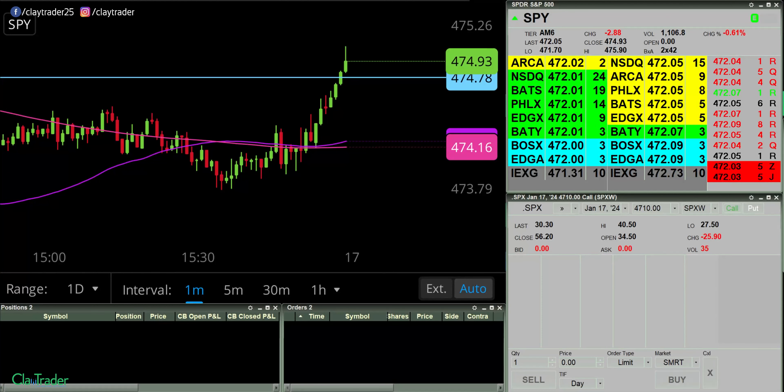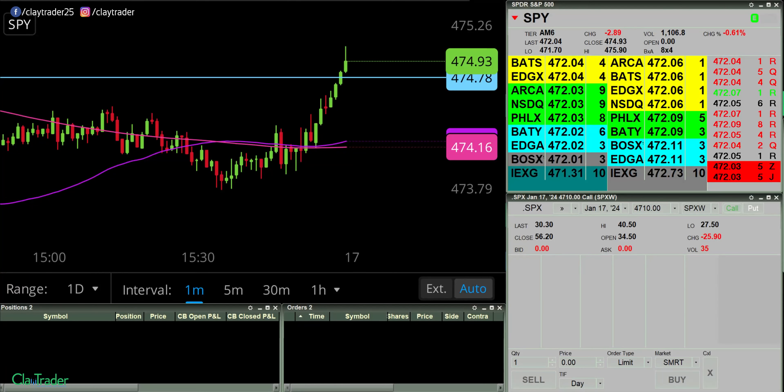Hey, it's Clay at claytrader.com. This will be a live trade video where I try to capture some of my trades as they play out live.